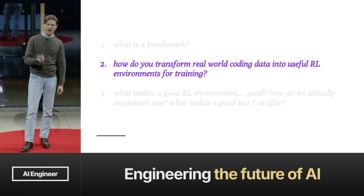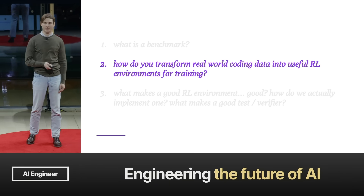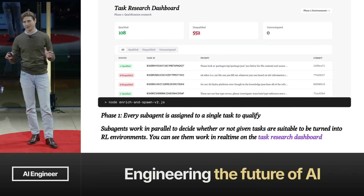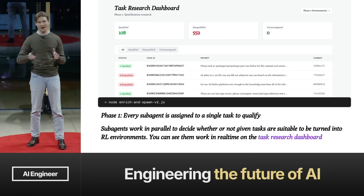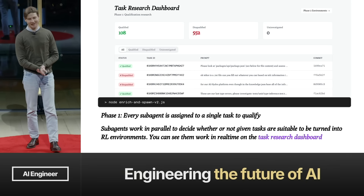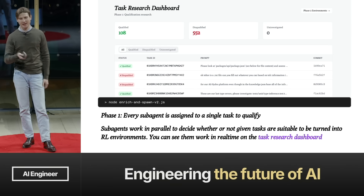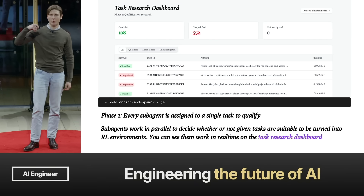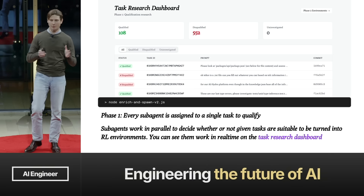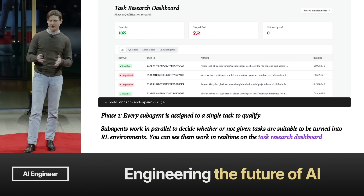So how do you transform real-world coding data into useful RL environments for training? At Klein, we created a system called an RL environments factory. The first phase in this pipeline is you get sub-agents and have them qualify tasks. These sub-agents work in parallel to decide whether given tasks are suitable to be turned into RL environments for the purpose of training.